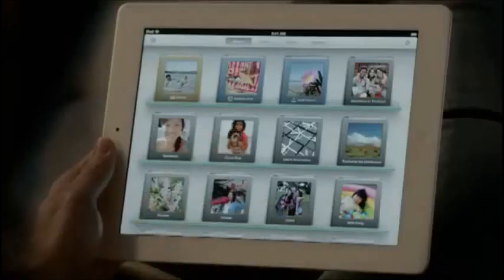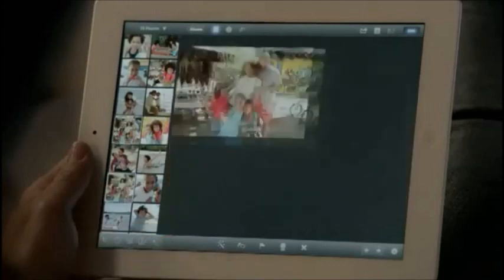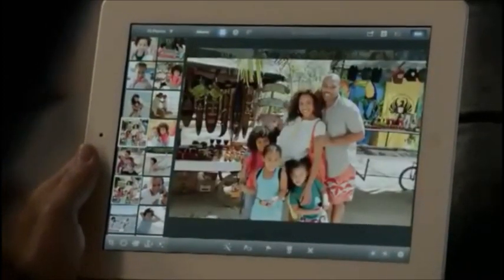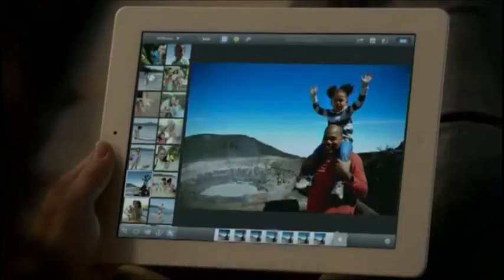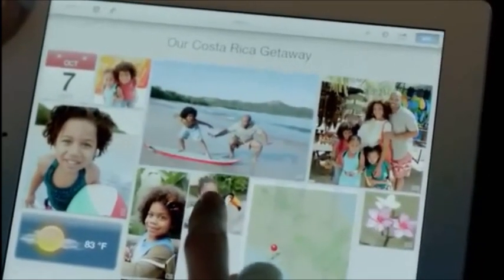And now we're bringing iPhoto to the iPad. It's unbelievably powerful and so simple to use. The smart browsing feature lets you go through lots of shots really quickly — you just double tap on a photo and it finds others that look just like it, so you can pick your favorite. With multi-touch gestures, you can make your blue sky bluer. You can apply dozens of professional quality effects with just a few taps. And with photo journals, you can share your photos in ways you never could before.